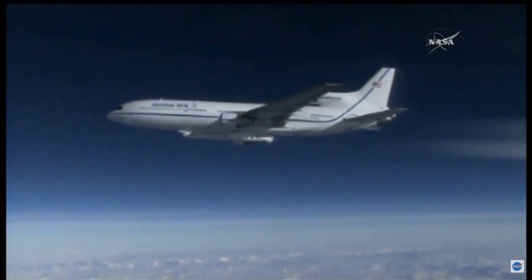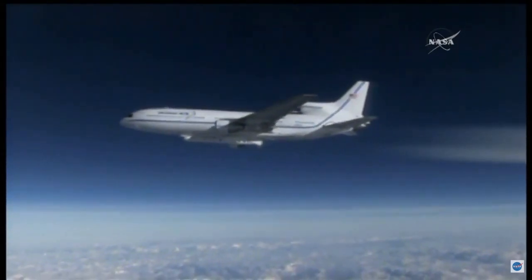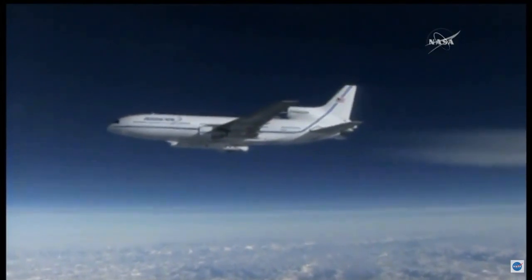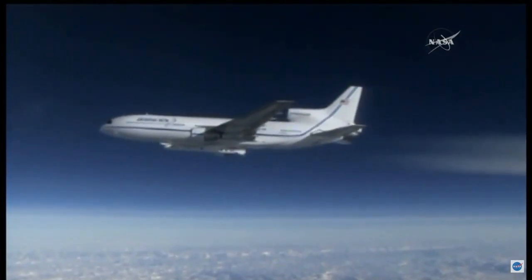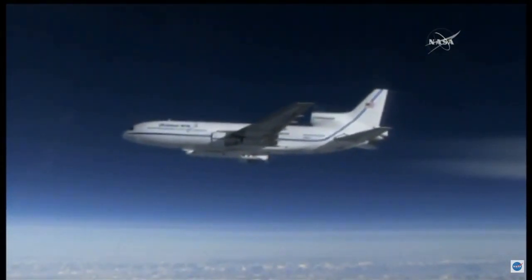LC payload LPL, go ahead. You are now go for step 126 Alpha, enable soft ride heaters. LC payload LPL, soft ride heaters on. Mark, 11.4 volts, 2.0 amps. Copy all, payload LPL.